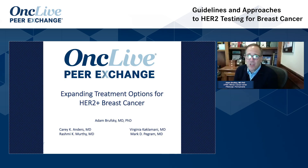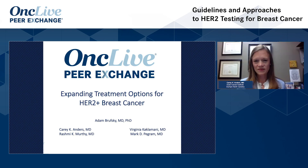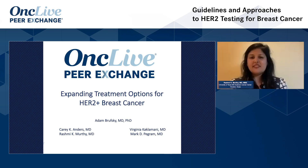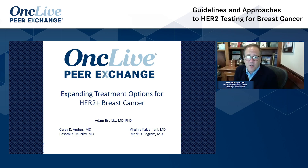Hello, and welcome to this OncLive Peer Exchange: Expanding Treatment Options for HER2-Positive Breast Cancer. I am Dr. Adam Bruski from the UPMC Hillman Cancer Center, and joining me today in this virtual discussion are my colleagues: Dr. Carrie Anders from the Duke Cancer Institute in Durham, North Carolina; Dr. Virginia Kaklamani from UT Health in San Antonio, Texas; Dr. Rashmi Murthy from the University of Texas MD Anderson Cancer Center in Houston; and Dr. Mark Pegram from the Stanford Cancer Center in California. Today, we're going to highlight topics pertaining to systemic treatment for HER2-Positive Breast Cancer and the impact of recent clinical trials data on clinical decision-making. In addition, we'll be covering key data from the ASCO 2020 annual meeting. Let's get started.